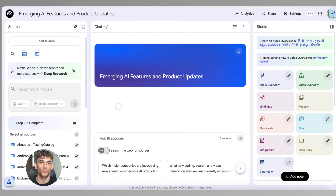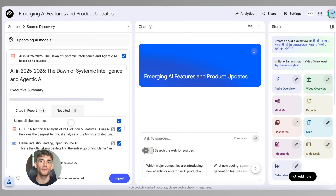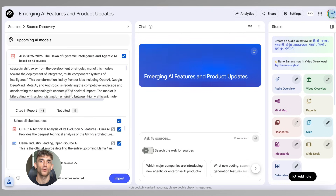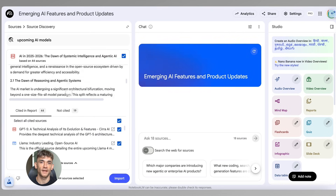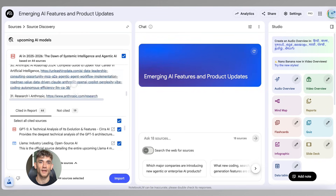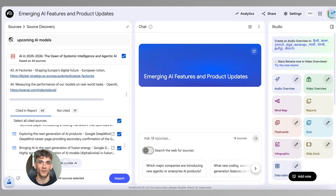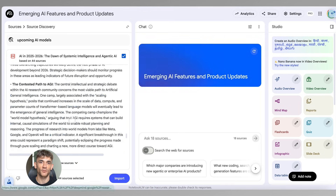Let's say you run the AI Profit Boardroom and you want to create better content for your members. You could spend hours reading through old posts, feedback forms, and customer surveys — or you could upload all of that into Notebook LM and ask it what your members care about most. What problems are they trying to solve? What AI tools do they want to learn about? What questions keep coming up over and over? Notebook LM reads everything and tells you exactly what to focus on.